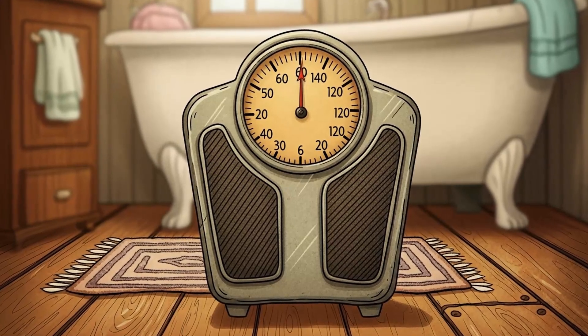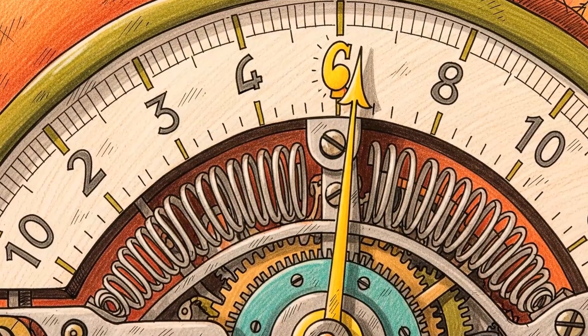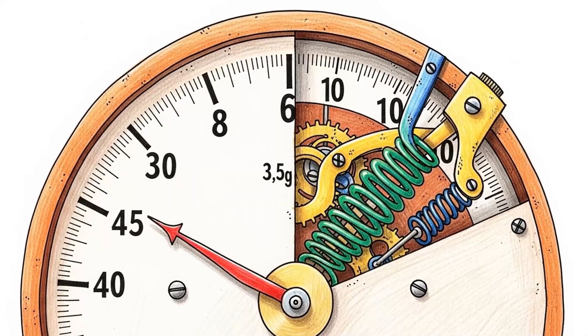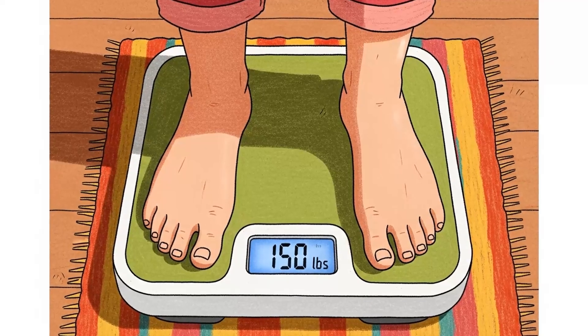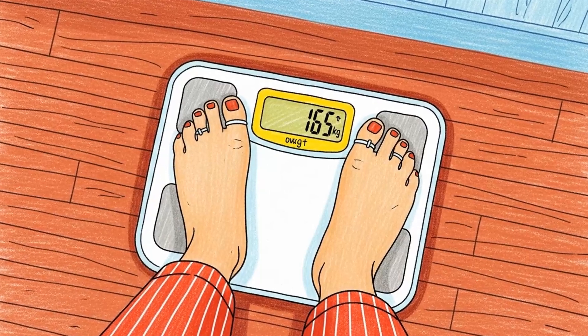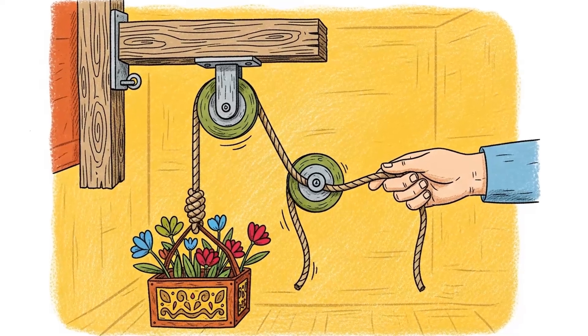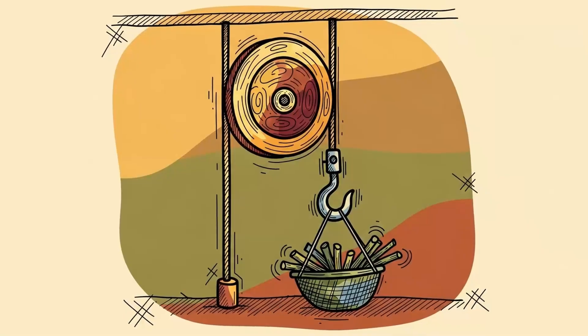Method 5: Mechanical bathroom scales. You need to track body weight during long-term crisis. Malnutrition sneaks up on you. These work on spring compression: step on the platform, it compresses a spring, the spring moves a dial. Pure mechanical feedback, no electronics to fry. Costs $3. Tells you if you're dying slowly.